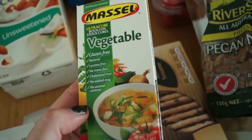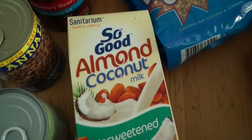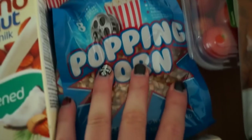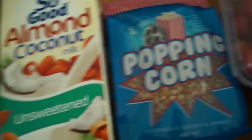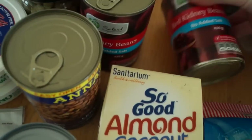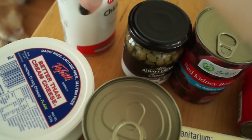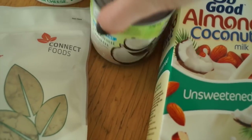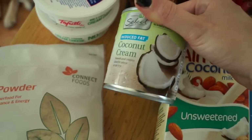I've got some vegetable stock cubes, which are good because they have no animal product at all — completely vegan, no dairy. I also got some long-life almond coconut milk since fresh isn't available where I live. I bought some popping corn to make air-popped popcorn. And I've got red kidney beans, some capers, chickpeas, lentils, and a coconut cream — literally the last one in my store.